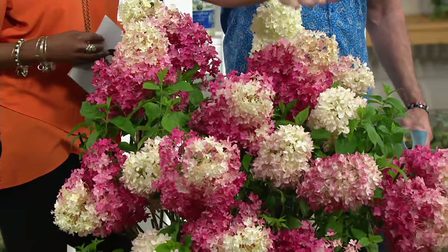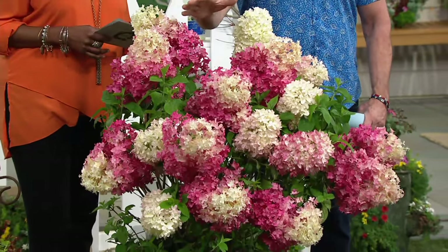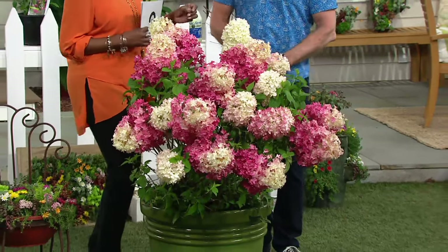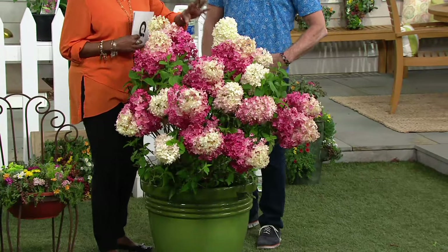Now you've got all of these gorgeous colors. This is a great representation of what you can have. You've seen the white ones, the sort of off-pink ones, but you have not seen this Vanilla Strawberry that looks like a dessert on a stick. It's that ombre effect that makes it so unique and so dense.